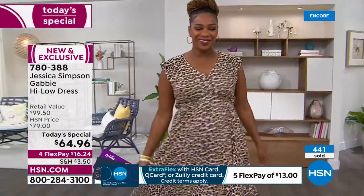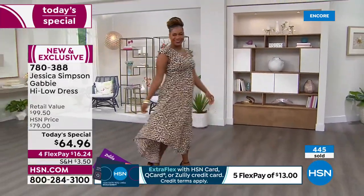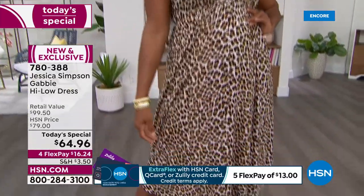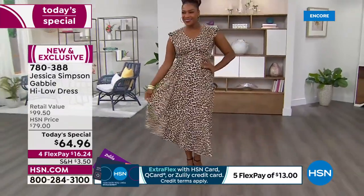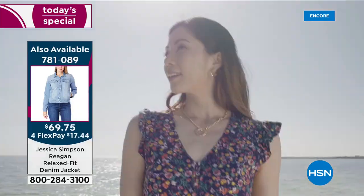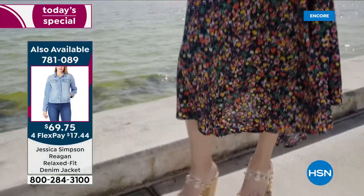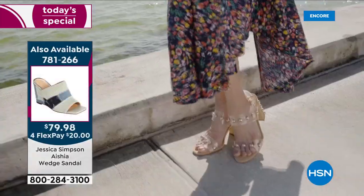Jessica's philosophy is that all body types need to be celebrated without sacrifice in comfort. And that's what this one is. It is one of Jessica's top sellers, but today it's even better because these are exclusive prints. The exclusive print and petite option, as mentioned earlier, is just everything you want in a dress — whether it's a super hot humid day or a little bit chilly, you can always layer.